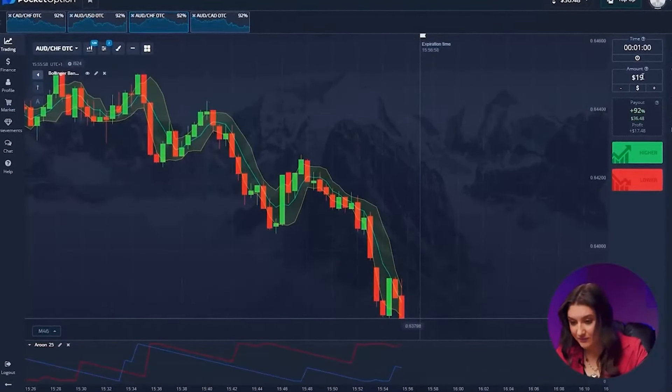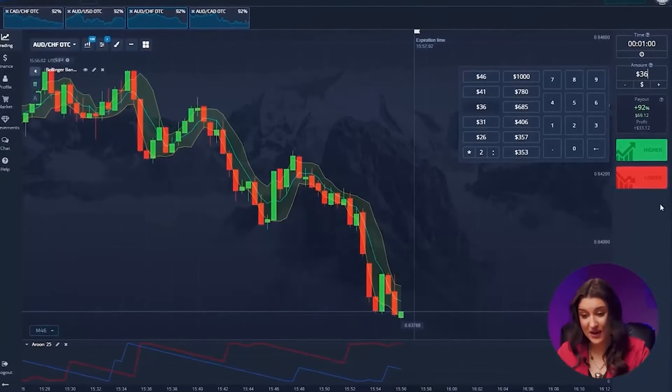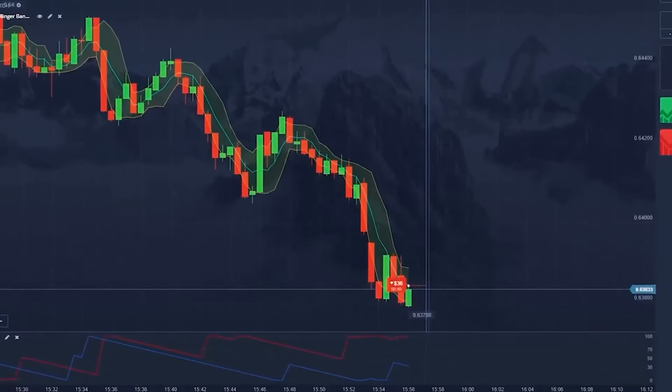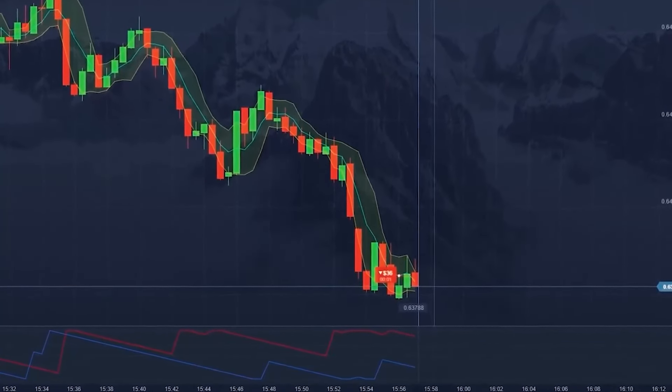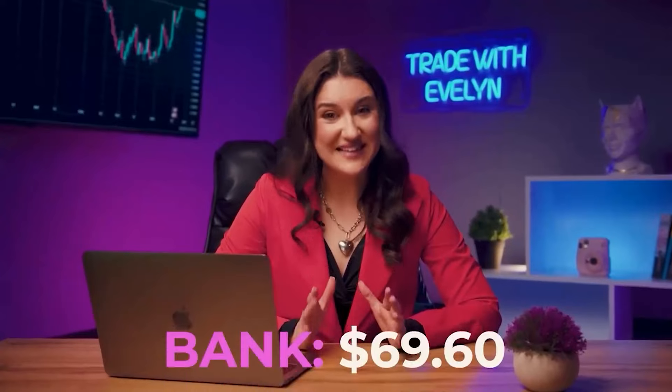Aussie and Swiss franc. Both indicators indicate a continuation of the bearish trend. Let's not argue with them and go lower. Fantastic! How well our indicators work. Our account balance has grown even bigger — we have 69 bucks.